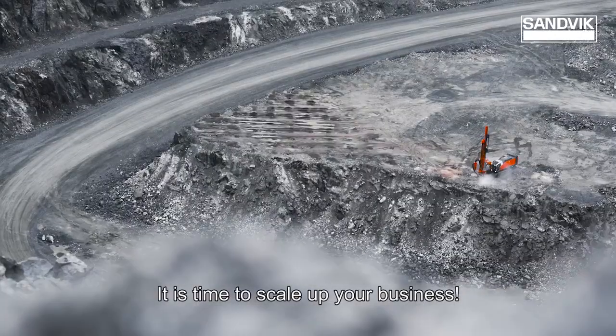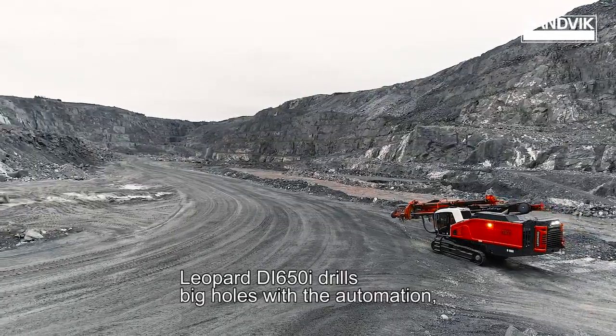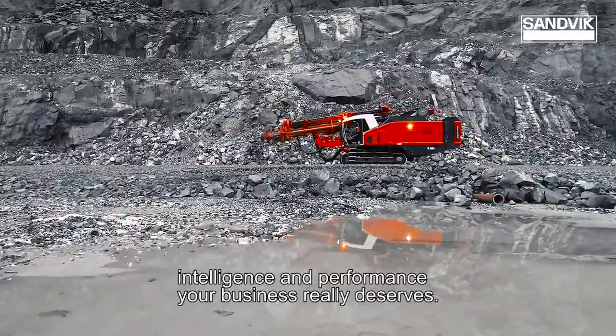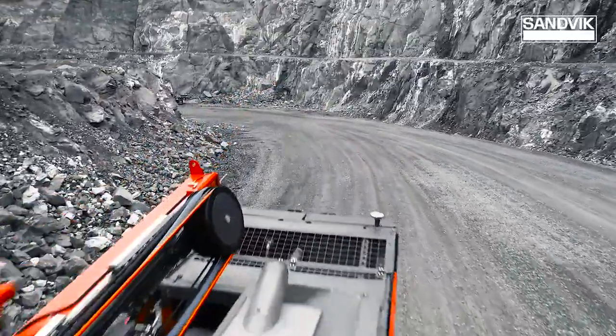It's time to scale up your business. Leopard Di650i drills big holes with the automation, intelligence and performance your business really deserves.